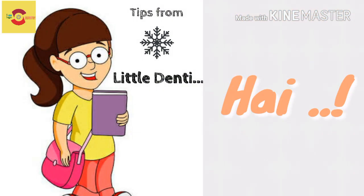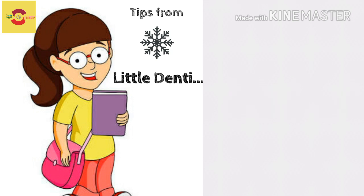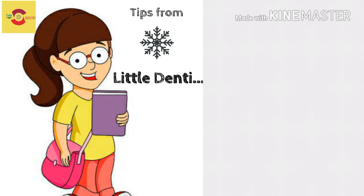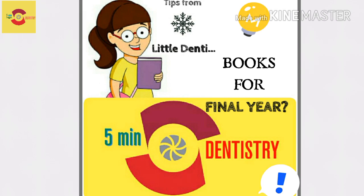Hi friends, this is your little Denti again. I sincerely hope my final year friends have found new hope to deal with final year BDS after watching our motivational video. Now I am here to discuss about all the important textbooks for final year exam preparation.